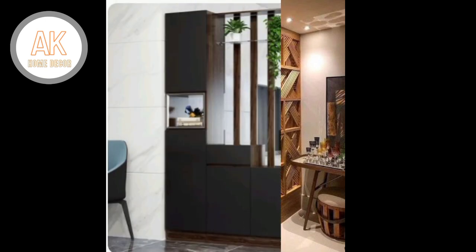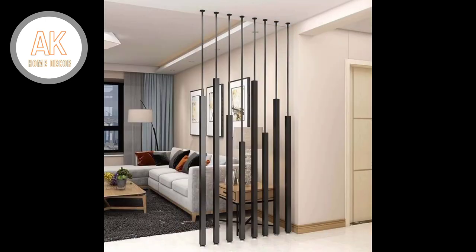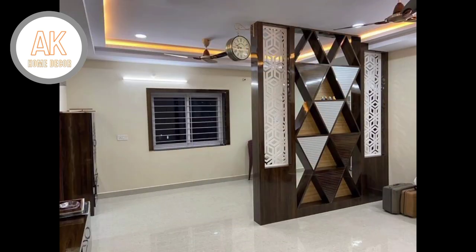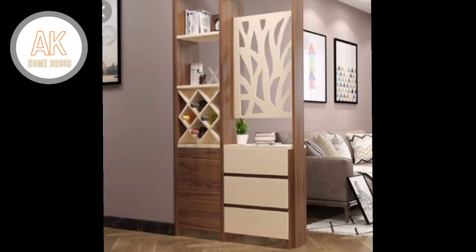There are many styles, colors, and sizes to choose from. In this room divider buying guide, we look at some of the key factors to consider in this category.